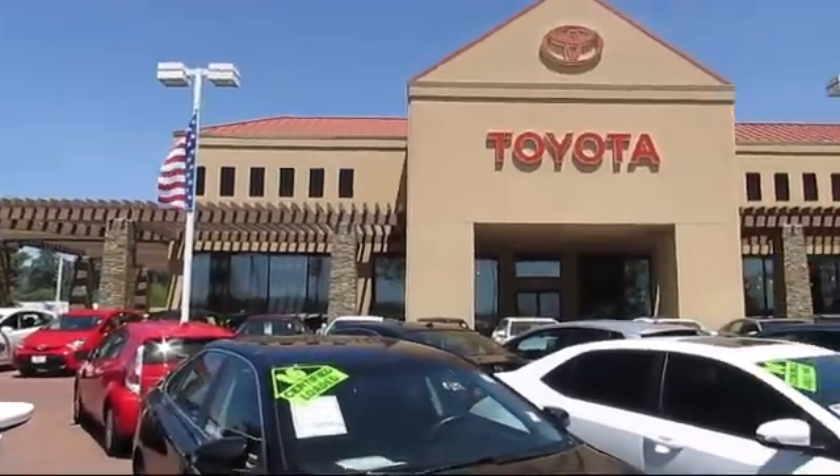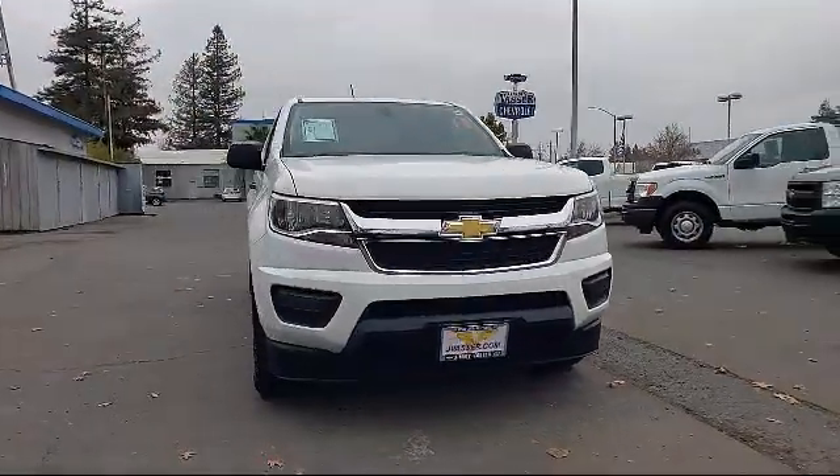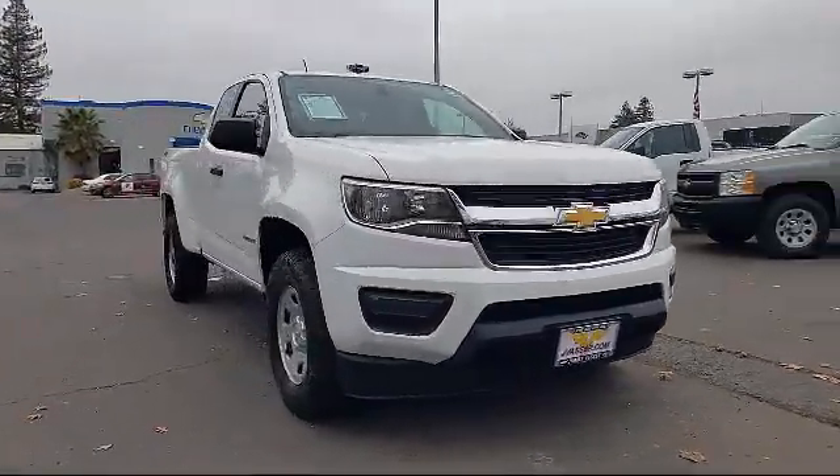Welcome to Jimmy Vassar Toyota, family owned since 1998, and here's a look at one of our great vehicles that comes equipped with fully automatic headlights.